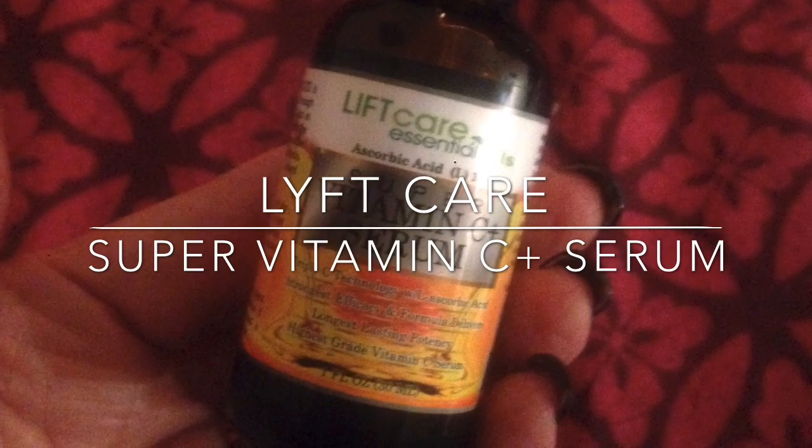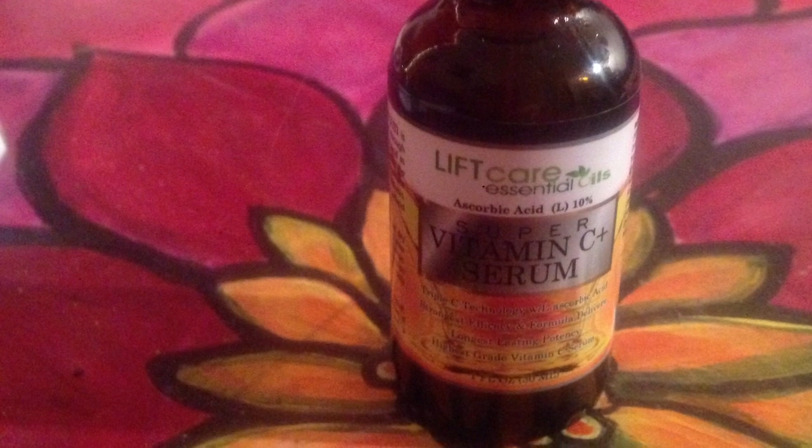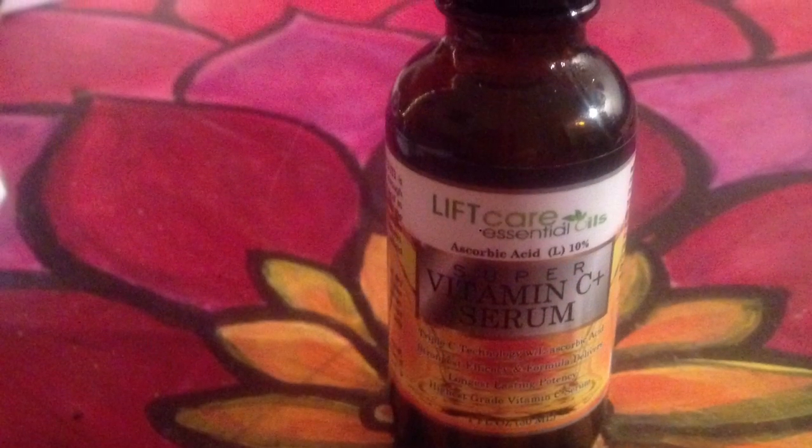I purchased this Super Vitamin C Plus Serum for my daughter. She's been battling adult acne for a couple of years now, and her beautiful skin was always looking red and angry and inflamed. Nothing seemed to help it, until now.